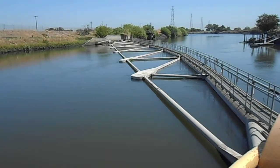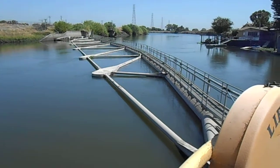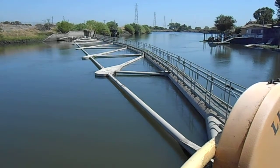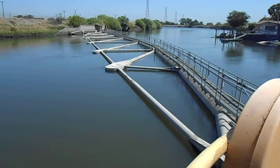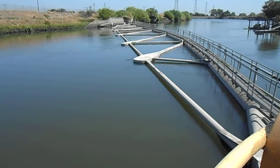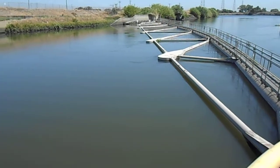This is a floating boom that diverts some of the large debris that we might get from the delta out of our approach channel to the pumps and clear of our fish facility, so that we can keep this channel cleared. All of the debris will be diverted along this boom and taken up through this conveyor belt to my right and into a dump truck and disposed of.